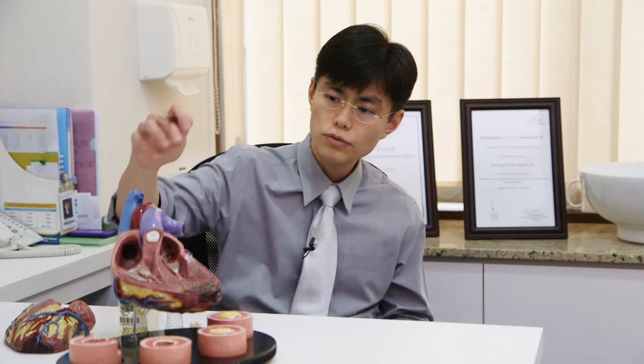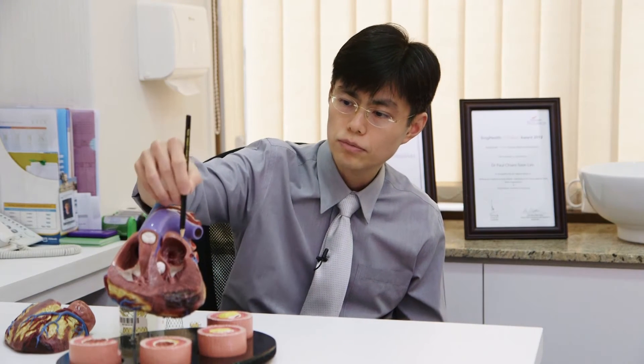In recent years, one therapy that's really come to the forefront is what we call transcatheter aortic valve replacement. The aortic valve is a valve that leads the blood out from the heart to the rest of the body.